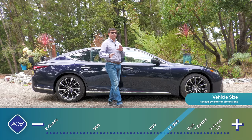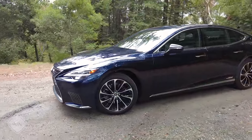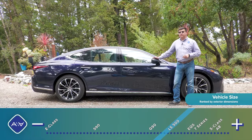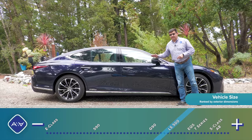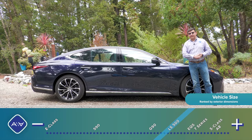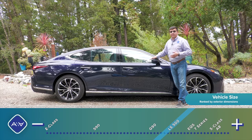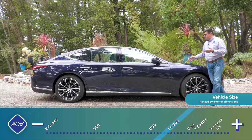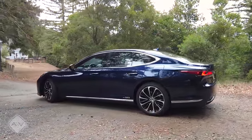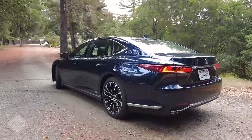Lexus also marches to a different drummer with the formatting of the LS. There's no longer a short-wheelbase and long-wheelbase version — just one in the United States, at 206.1 inches long, which is shorter than most European competition, including the shortest-wheelbase Mercedes-Benz S-Class. One downside is rear-seat legroom, which is more limited than in the BMW, Audi, or Mercedes. But Lexus also differs on pricing: the BMW and Audi start at least $10,000 more, and the Mercedes at least $35,000 more.